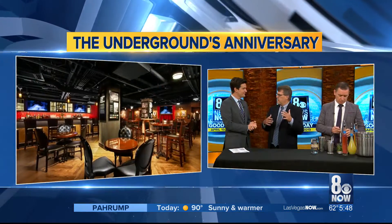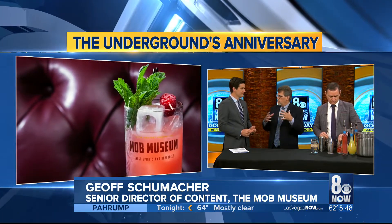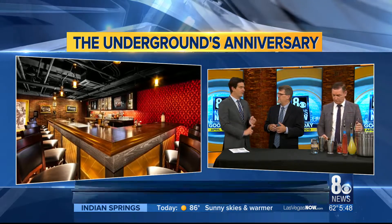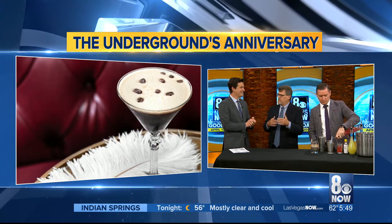Thanks for coming in, guys. Clint's going to mix up something here — a little moonshine at 5:48 in the morning. Jeff, let's talk about the Underground itself. What makes it unique and what does it add to the museum? What's great about it is we've added an entire floor of exhibits to the museum. Our basement floor is now a speakeasy — an exhibit with a working bar in it. And then we have a distillery exhibit with a working still, a pot still, where we're making moonshine that Clint's going to be using this morning. I've been down there before — usually you need a password to get in. You get a password to come in the side door in the evening. It's always fun.